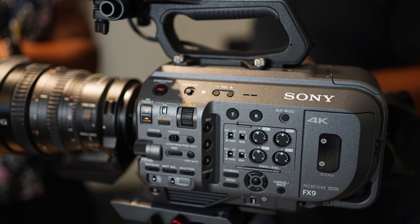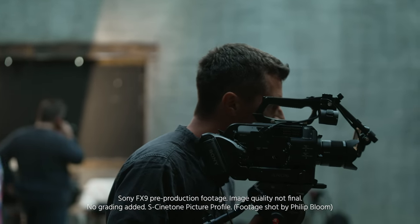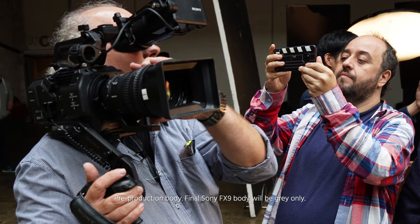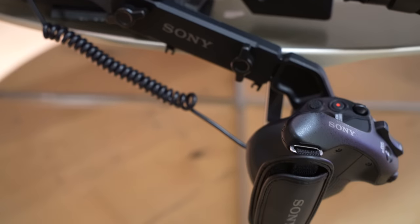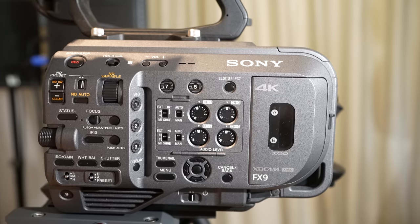Please note that the final production version of this camera will be gray. We had only one gray camera at the test shoot — there were three other black models that looked more like an FS7, but there will be no black version in the market. Unfortunately, Sony decided to stick with the same loop design from the FS7 series. I think this loop is too long and creates a problem if you use lenses of a certain length, because the center of gravity on your shoulder will be off. The handle also looks the same as the one from the FS7 Mark II. Most noteworthy addition over the FS7 series are the two additional audio wheels on the side.